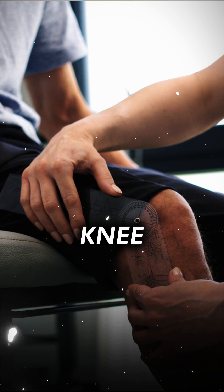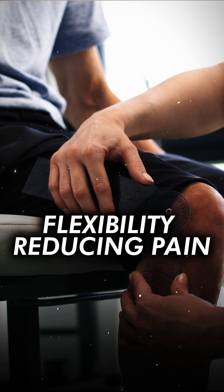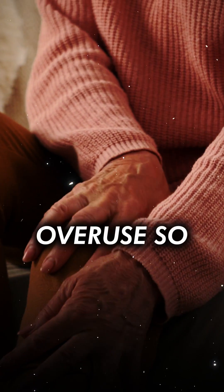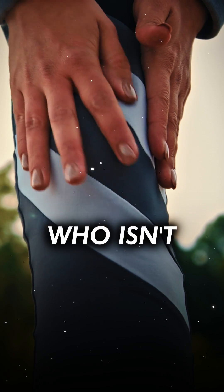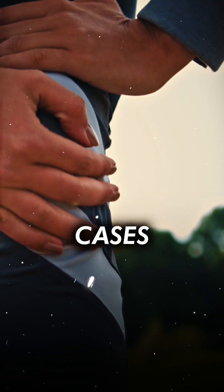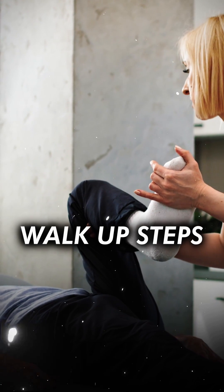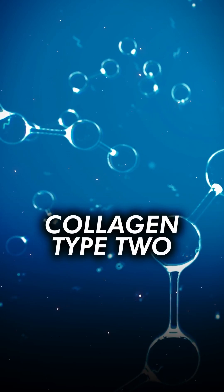Over time these compounds begin to decrease, and they have been shown at certain levels to help with knee and joint mobility, flexibility, and reducing pain due to what they call overuse. We're talking about the average person who has creaky knees, who isn't as fast as they once were on the basketball court, or in some cases not able to walk up steps as quickly or having balanced stability.